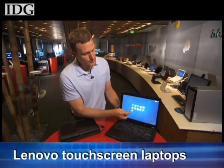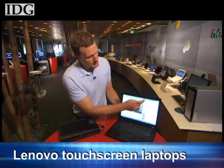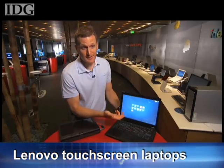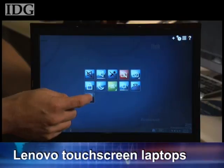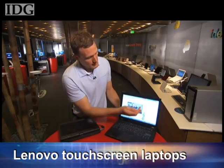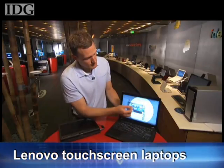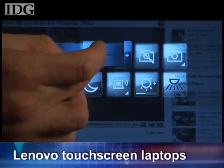Lenovo announced a new line of touchscreen laptops, including the ThinkPad T400S, which the company claims is the first laptop to support four-finger multi-touch input. Lenovo also introduced SimpleTap, which allows users to access hardware controls through a touchscreen interface. SimpleTap offers easy access to functions like turning on and off your ThinkLight, or muting and unmuting your microphone. You can also add custom tiles — for example, a YouTube tile that brings up a particular video. Tapping a brightness tile gives you a slider to adjust brightness, and you have similar access to a slider for volume.